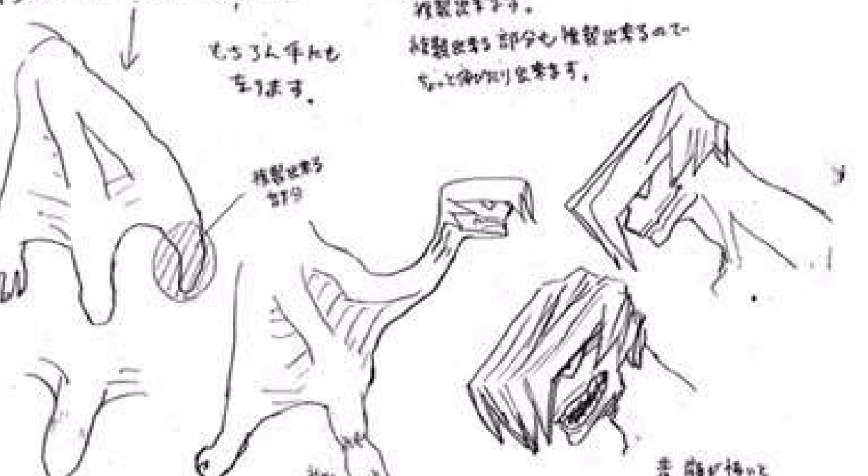Horikoshi did some sketches of Shoji where we can actually see what his face looks like underneath his mask — he does in fact have a mouth. He usually tends to speak using his quirk rather than his actual mouth. It also shows he can duplicate even his head if he really wanted to. His quirk is Dupli-Arms, which I think is one of the more creative quirks in My Hero Academia.